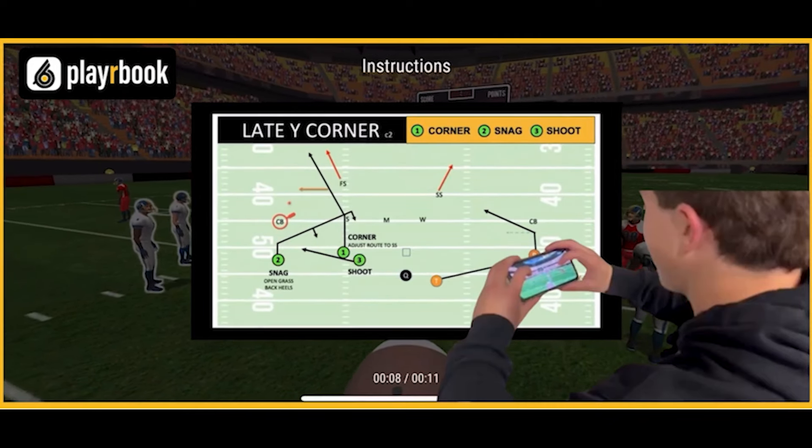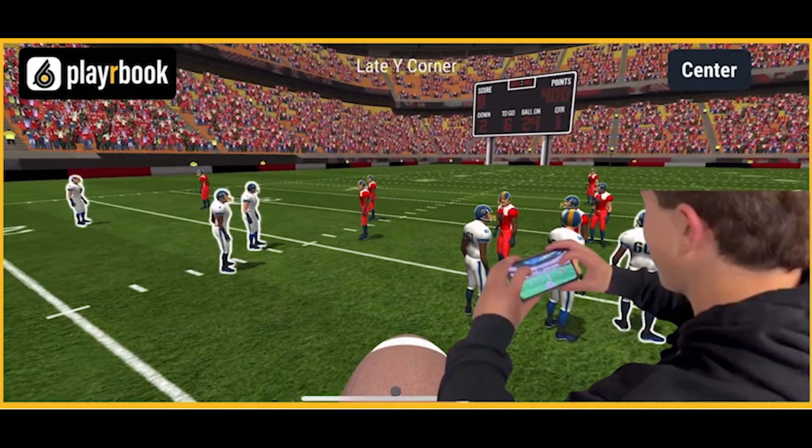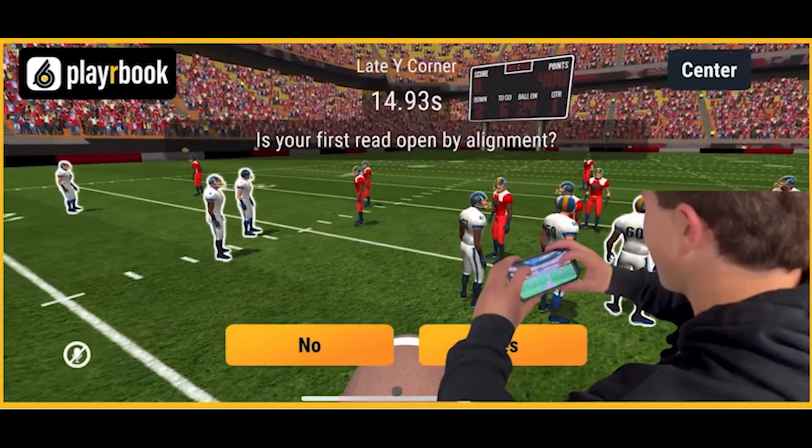Players then immerse themselves in your passing concepts by playing our first-of-its-kind mobile app. With the click of a button, they are being tested through a mobile video game based on your playbook, essentially taking practice home in their pockets.